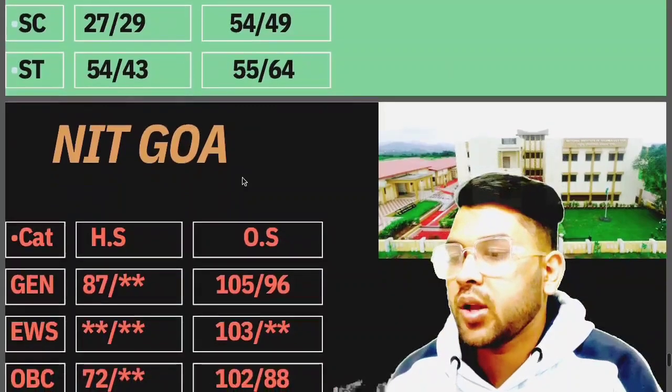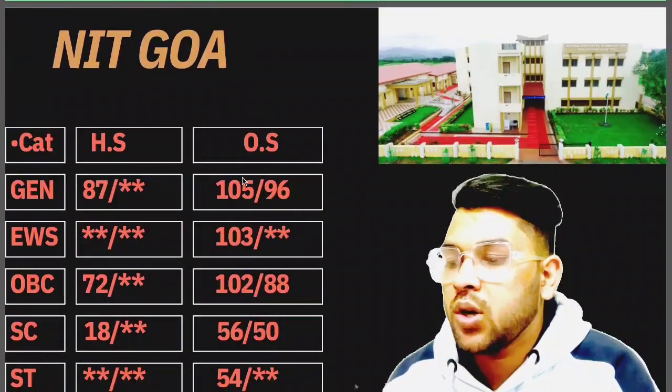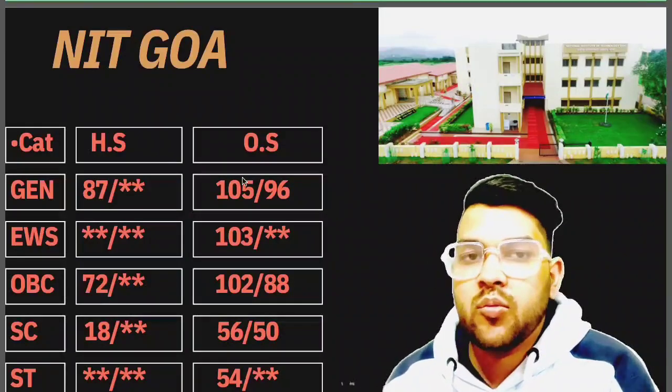Now if you talk about NIT Goa: General 105, EWS 103, OBC 102, SC 56, ST 54 marks is required.